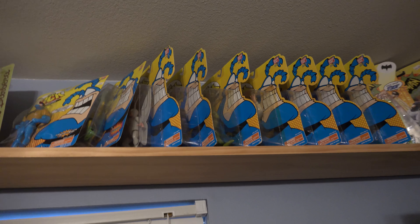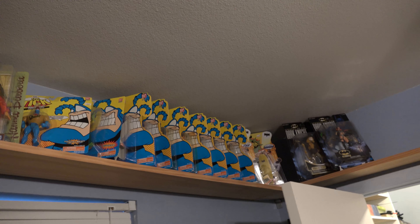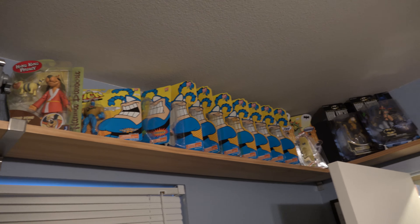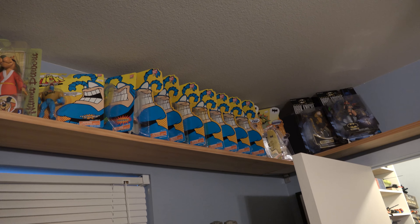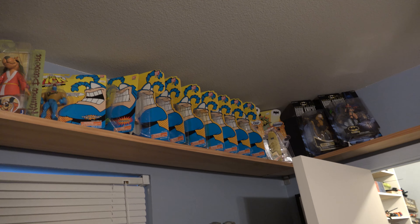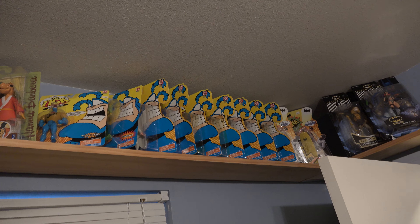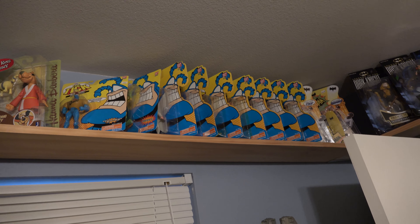All my Tick figures — I'm a huge Tick fan. I've got all the comic books from way back when they came out. Always loved the Tick. Speaking of, the new Amazon Tick series — I believe it's on Amazon Prime — if you haven't seen it, watch it. It's great; they actually did it right. It's wonderful — I've watched it twice.